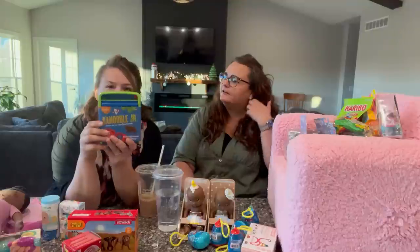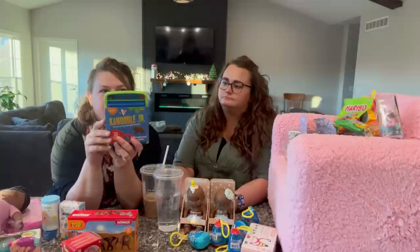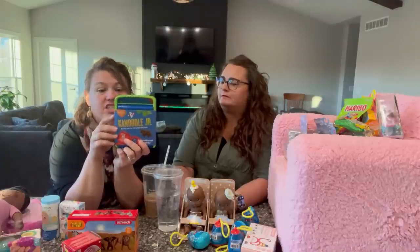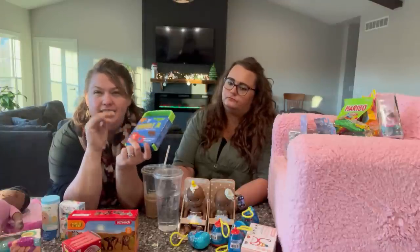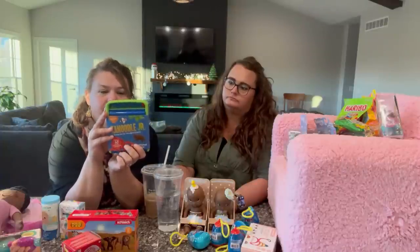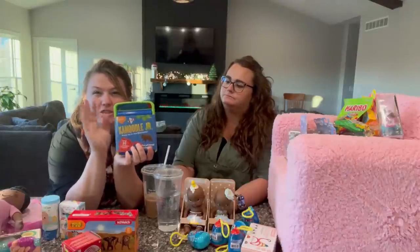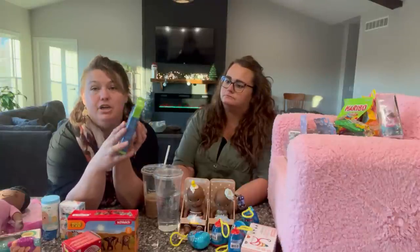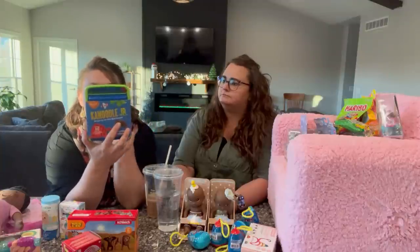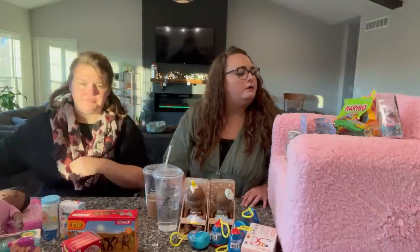This I got for my five-year-old: Canoodle Junior. It's like a puzzle game, ages four to seven. My oldest daughter got the regular Canoodle and has really enjoyed it, so I thought because they enjoy similar things we'd try the younger version as well. There's also Canoodle Extreme and all different versions now. It's a great little game and stocking stuffer. You can find it at Amazon or Target.